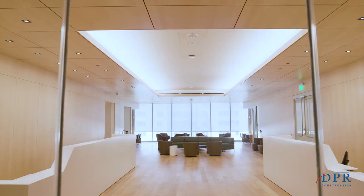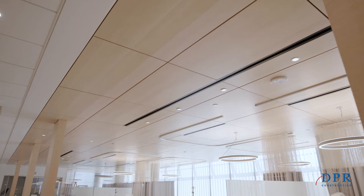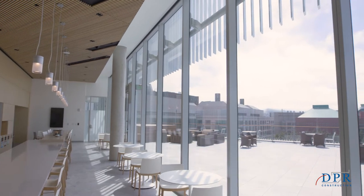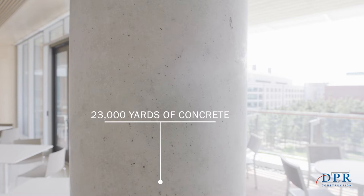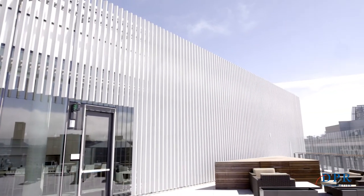DPR pretty early on understood the quality level of detail that was going to be in demand on this project, which is higher than a traditional state academic facility. That detail revolved around predominantly finishes, and so they set a lot of processes in place to do almost museum-quality finish integration.